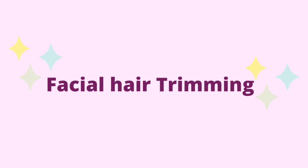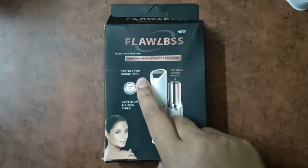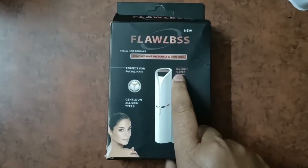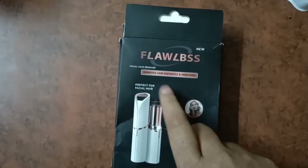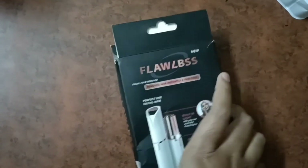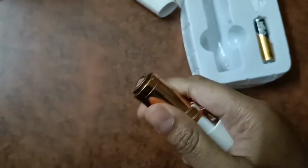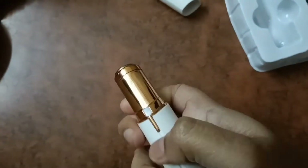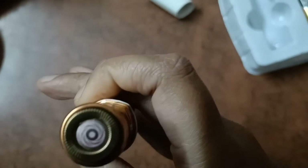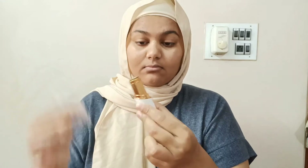Now let's quickly go see how to remove facial hair. This is how the packaging looks like. The top of it is 18 karat gold plated and it's gentle on all skin types. It's perfect for facial hair, has a built-in light, and removes hair instantly and pain-free. This is how the inside looks — it comes with a shell and also a brush. The 18 karat gold plated part is easy to remove and you can just insert the shell inside. You can switch it on and this is how it works.